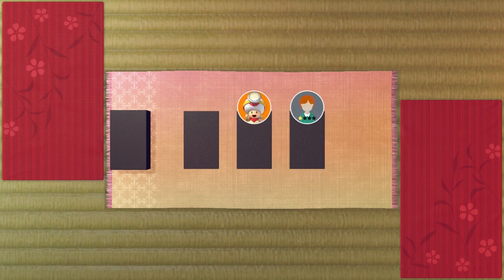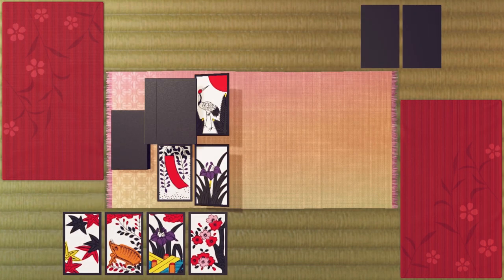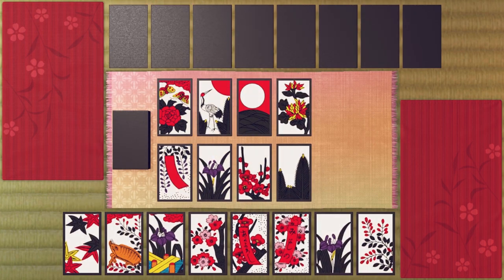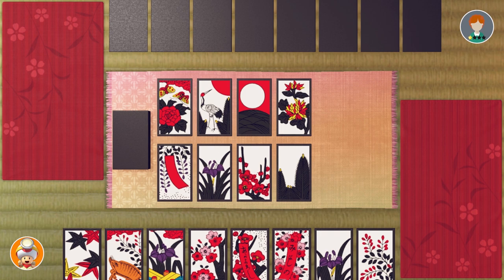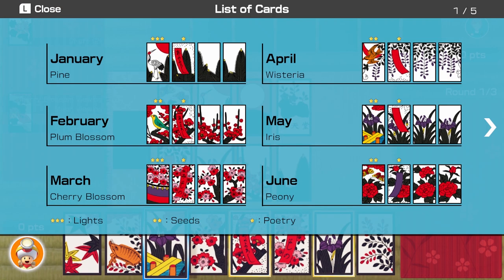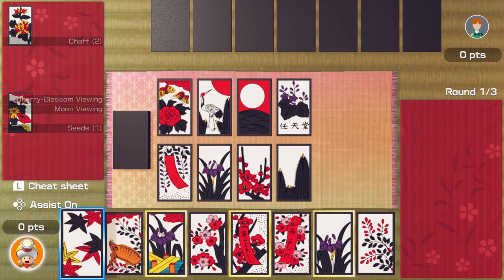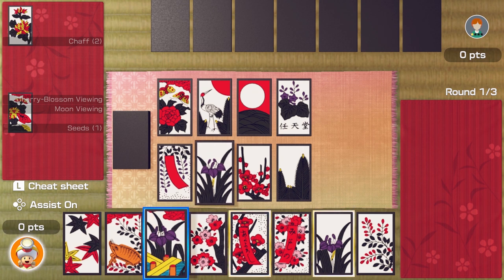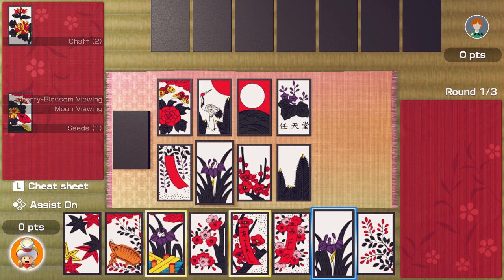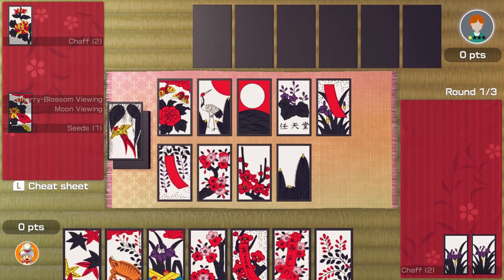I'll take the middle one, I guess January's better than December. Here are my cards. I'll look at the cheat sheet — I see, so these are the cards I've got and those are the good cards. I've got the January crane — oh, that's like in play. So I can play that one, and that one, and that one. Let's play that one. I like the slapping sound, that's quite fun.